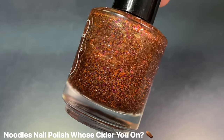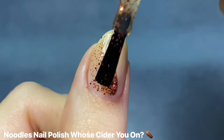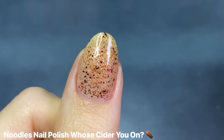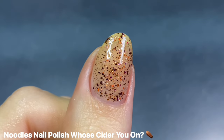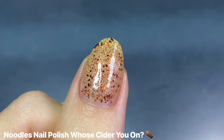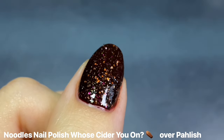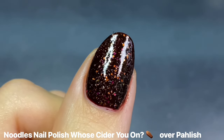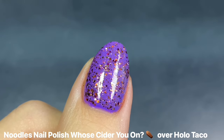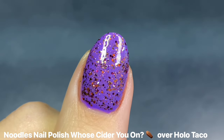I rarely wear glitter toppers these days, but one I really love for spooky season is Noodles Nail Polish's Whose Cider You On? — love the name because I'm a big cider fan. It's a really pretty micro holographic glitter mix with orange, magenta, and purple glitters, maybe some gold or black ones too. I especially love wearing it over darker colors like deep vampy purples for beautiful contrast. Unfortunately this is an older Noodles Nail Polish, but she has a similar one in her shop right now called Fall Babe.